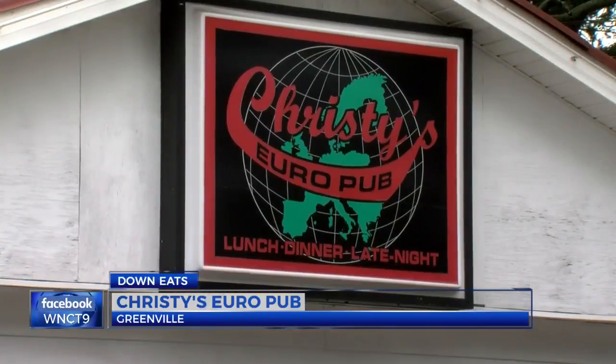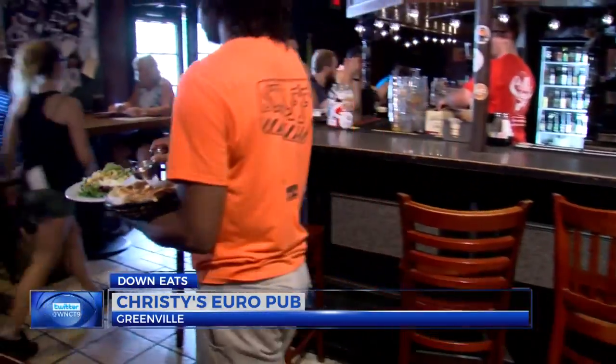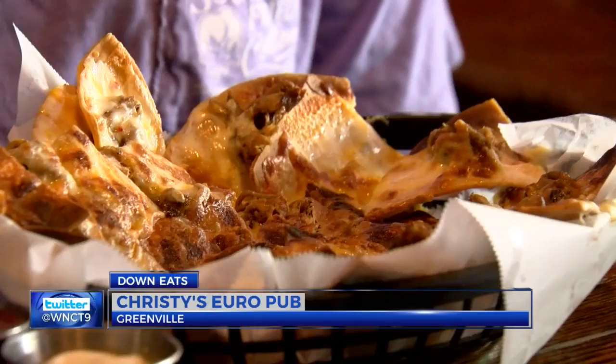It doesn't take long to see why people are piling into Christie's EuroPub — not just for beer, but incredible fresh and local food, like the pulled pork nachos: flour tortilla chips, lots of pulled pork, sour cream, cheese, and tomatoes. The pork's very good, I like the chips, but it's all together just really good.